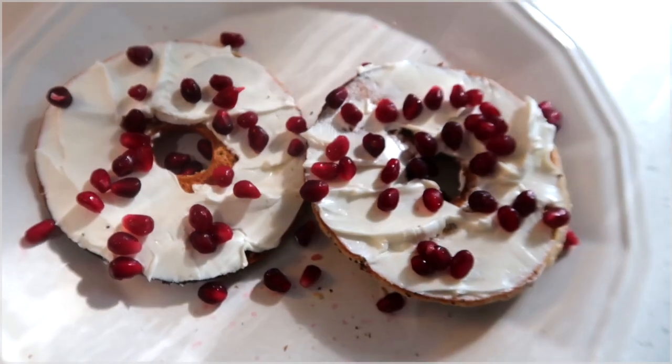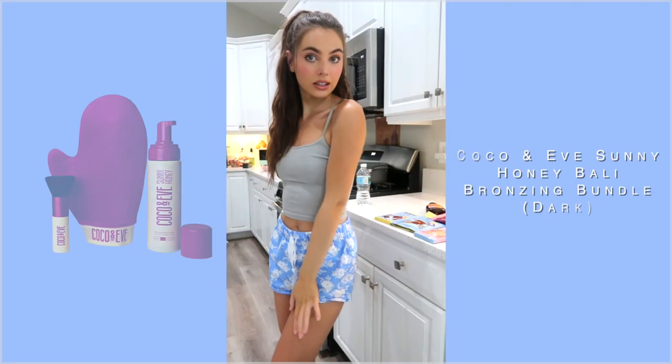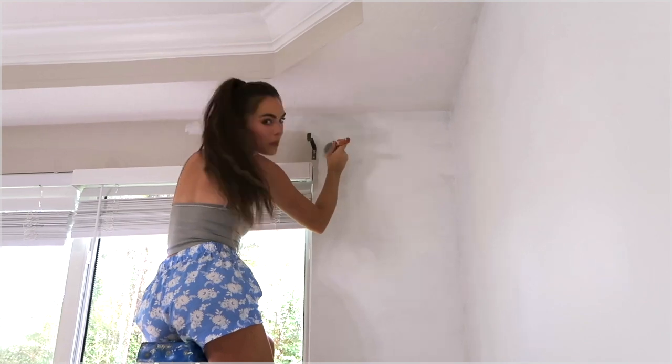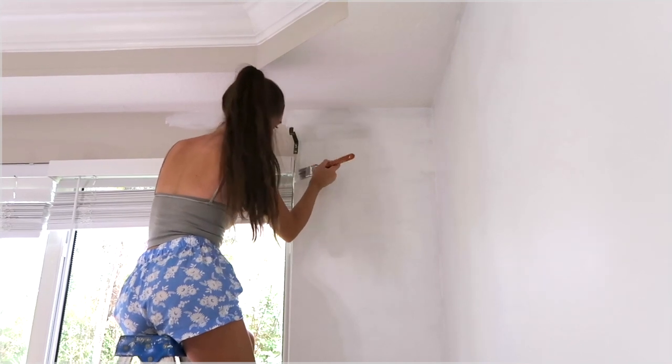I'm no home decor expert but this should be fun. We picked out the paint so let's get painting. Today's breakfast — I tried out this recipe I saw on Gabby DeMartino's fancy vlog, it's so good. This is also myself and Tanner. Got these cute PJs from J.Crew. We don't claim to be pros.